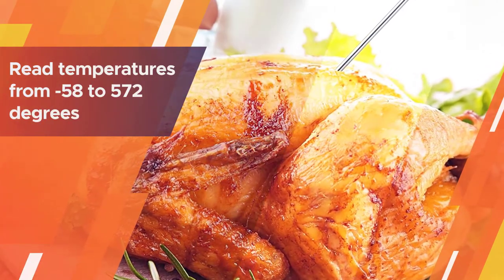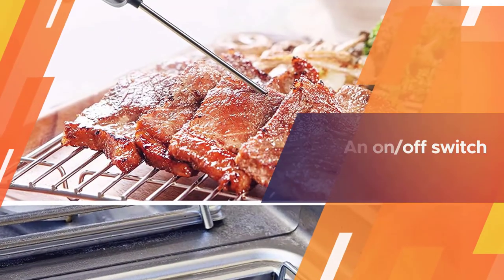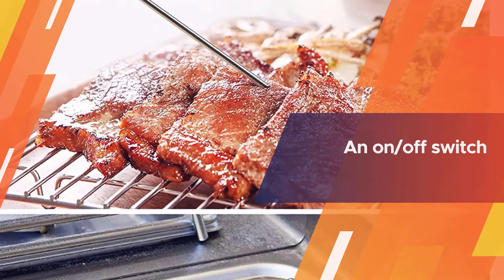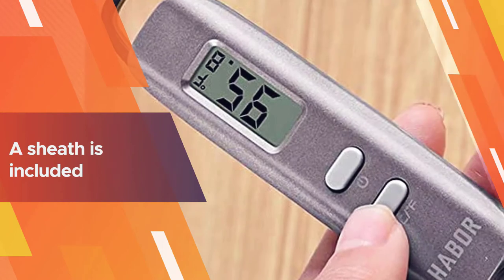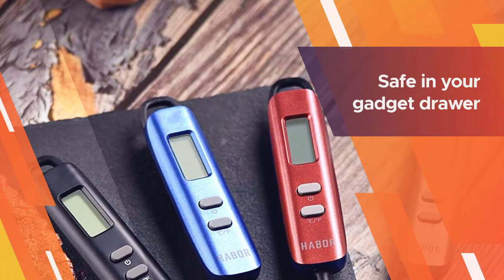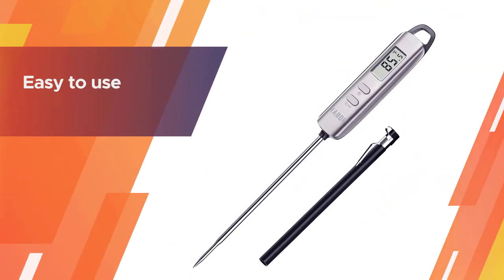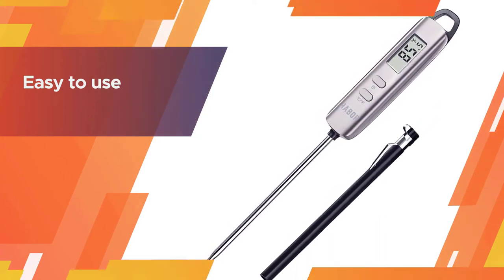While most people use cooking thermometers for meat, thermometers are also quite handy for baking. It can read temperatures from 58 to 572 degrees, so you can use it for all of your cooking. This thermometer has an on/off switch that makes it simple to operate, and if you leave it on, the auto shutoff will save the battery life by switching it off after 10 minutes. A sheath is included to protect the probe in storage, so it will be safe in your gadget drawer.